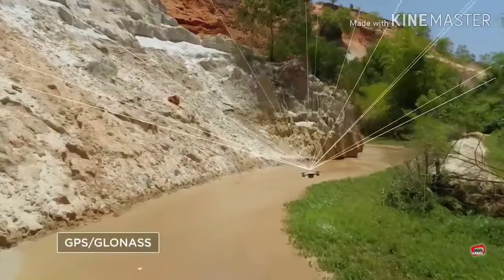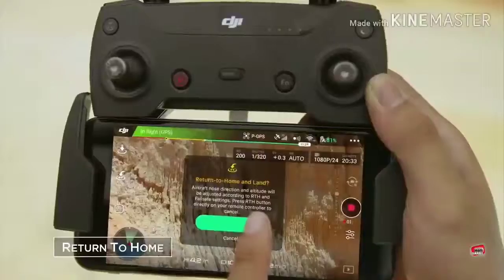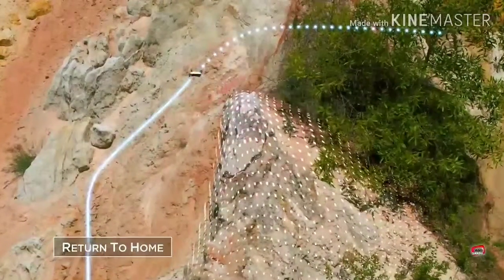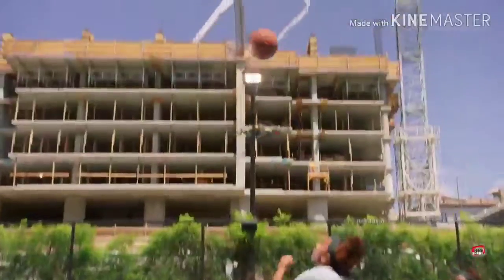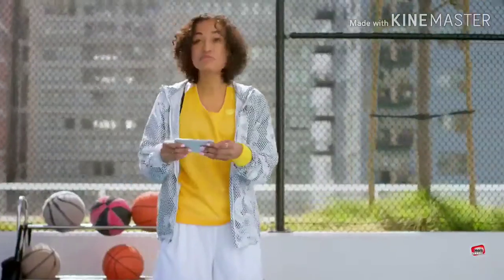Using GPS, Spark knows where it is, even if you don't. It'll even sense obstacles to avoid things in front of it and come home safely. Think you've got smooth moves? Spark's footage is smoother. It takes the shake out of your shot, so you look like a pro.